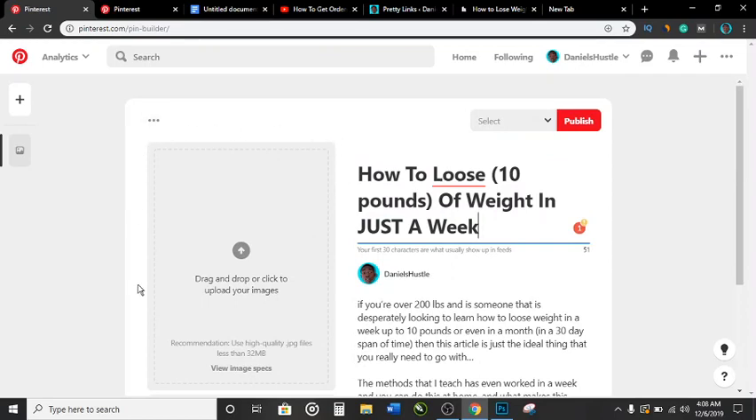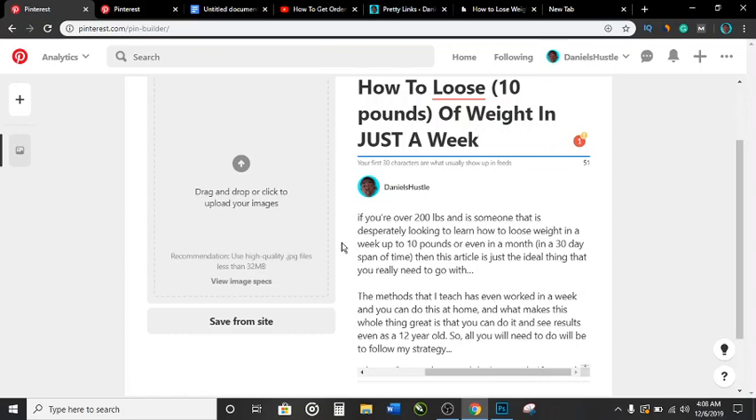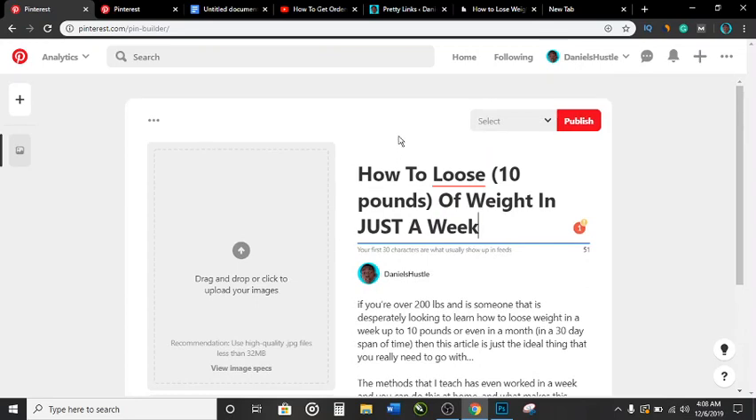That's how you rank on Pinterest. Pay attention to keywords in the title, description, link, and images. These are simple things that most people try to sell for $200 and above, but I'm giving it away for free on my channel. If the video helped you out, give me a like, drop a comment with any questions, and subscribe. This is your boy Daniel — peace out.